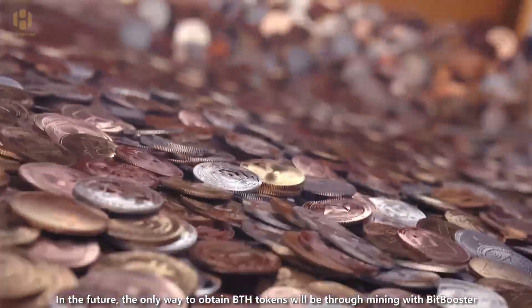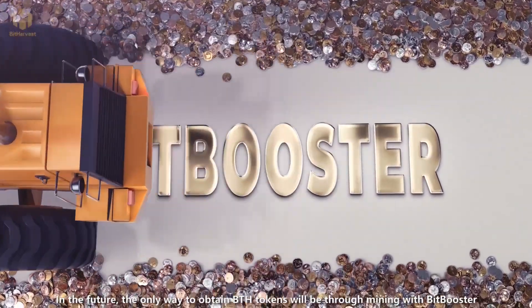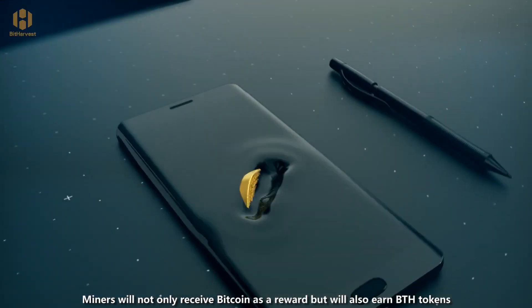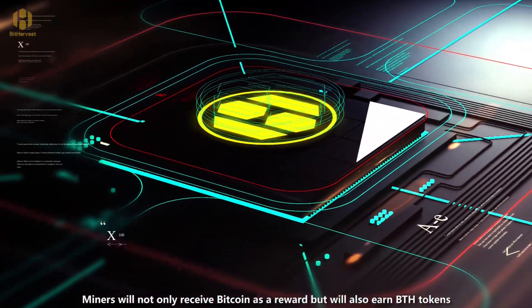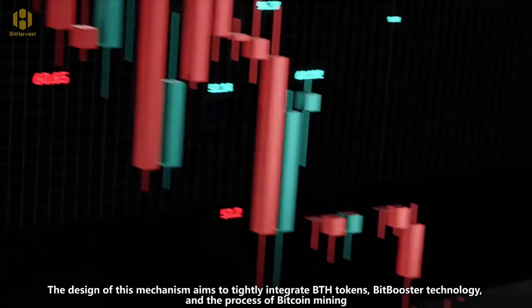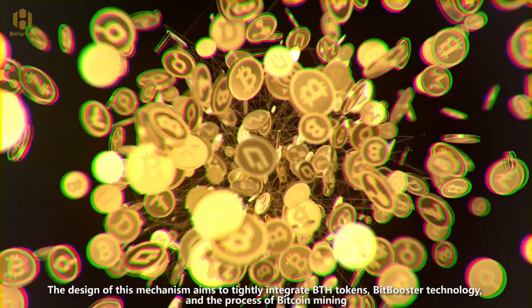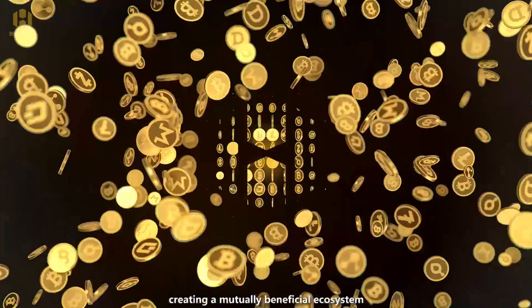In the future, the only way to obtain BTH tokens would be through mining with BitBooster. Miners will not only receive Bitcoin as a reward, but will also earn BTH tokens. The design of this mechanism aims to tightly integrate BTH tokens, BitBooster technology, and the process of Bitcoin mining, creating a mutually beneficial ecosystem.